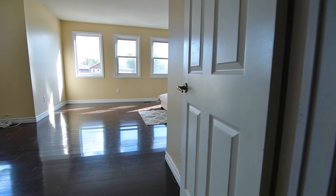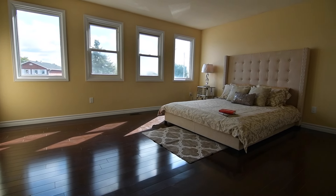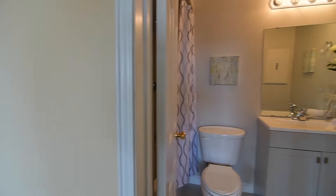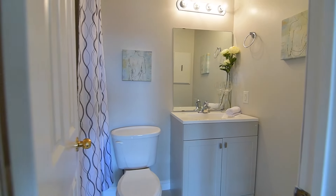The master bedroom, with its south easterly exposure, is flooded with bright natural light, and this beautiful personal haven also features a large walk-in closet, as well as a four-piece ensuite with a porcelain tiled floor and bath area.